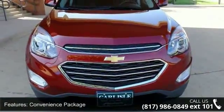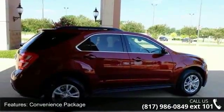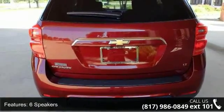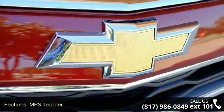This vehicle's top features include convenience package, 6 speakers, MP3 decoder, premium audio system, Chevrolet MyLink, radio data system, radio, Chevrolet MyLink audio system, and Sirius XM satellite radio.